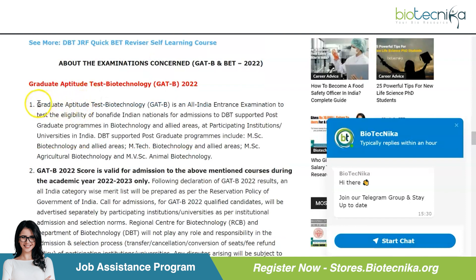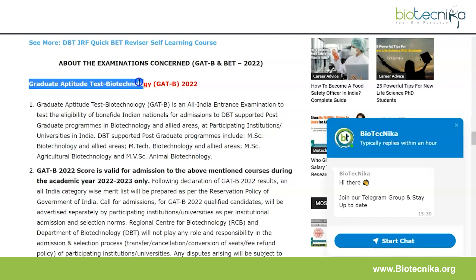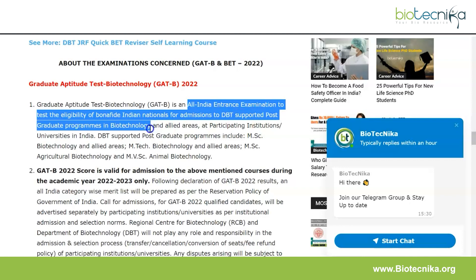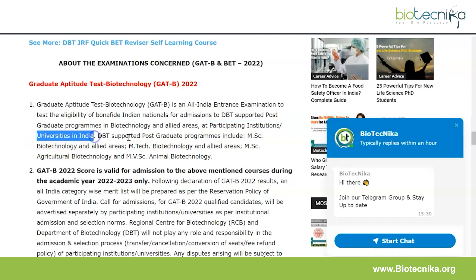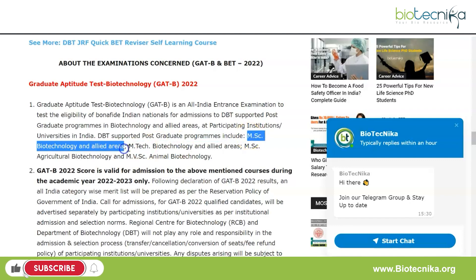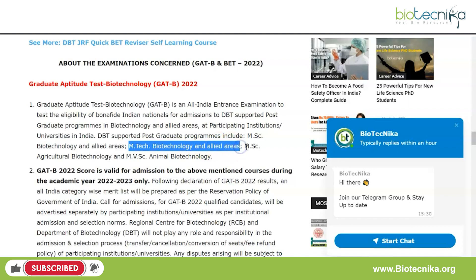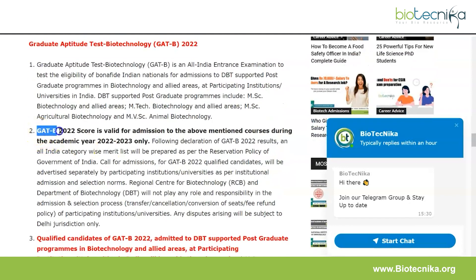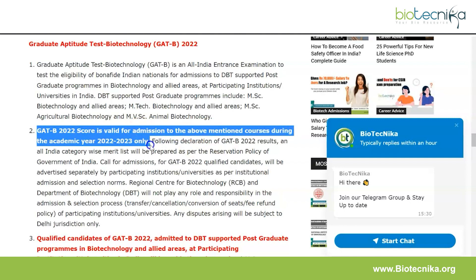Starting with the Graduate Aptitude Test for Biotechnology — this is an all-India entrance examination to test the eligibility of Indian nationals for admissions to DBT-supported postgraduate programs in biotechnology and allied areas at participating institutions and universities in India. These supported postgraduate programs include MSc Biotechnology and allied areas, MTech Biotechnology and allied areas, MSc Agricultural Biotechnology, and MVSc Animal Biotechnology. The GAT-B 2022 score is valid for admission to the above-mentioned courses during the academic year 2022–2023 only.